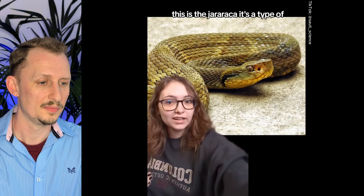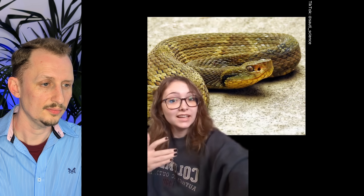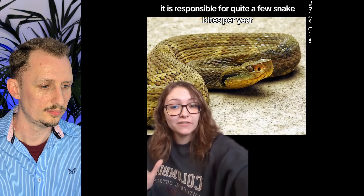This is the jararaca, a type of venomous pit viper found quite widespread throughout South America in countries like Brazil, Argentina, and Paraguay. It is mainly nocturnal but spread across multiple different environments, and while not super common in urban settings, it is responsible for quite a few snakebites per year. It's another species in the Bothrops genus — the most widespread and successful genus of pit vipers in South America and possibly the world. They are incredibly adaptable, incredibly venomous, and broadly hemotoxic.